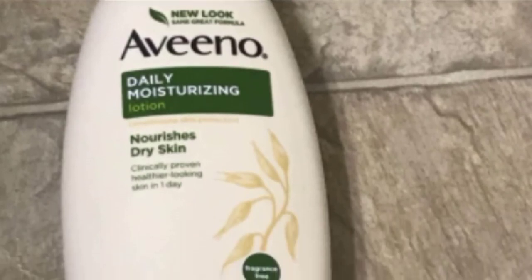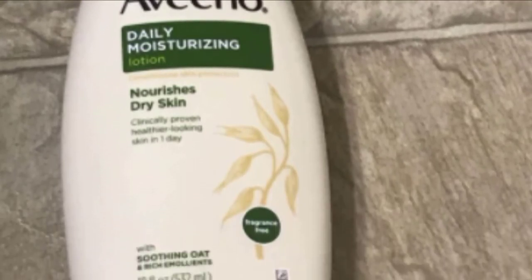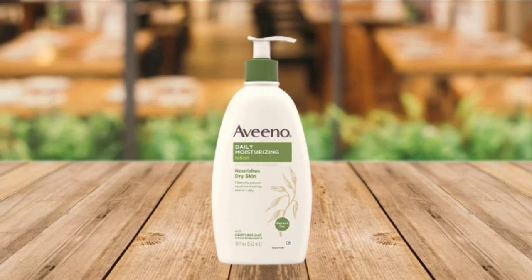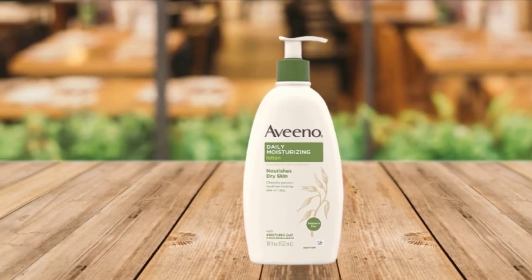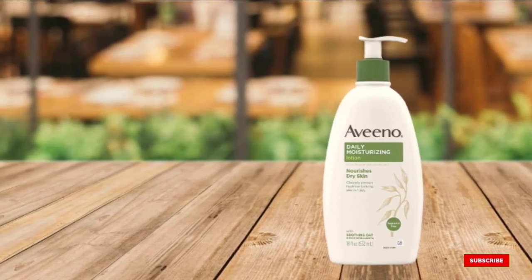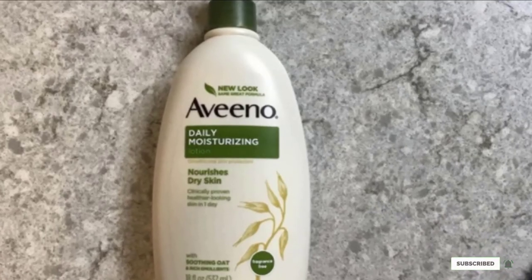Gentle, lightweight, and fragrance-free, this lotion is recommended by professional dermatologists and has been clinically proven to relieve extremely dry skin. Its moisture lasts for up to 24 hours after application and it works actively throughout that entire period to soften and hydrate your skin to combat roughness and dryness.